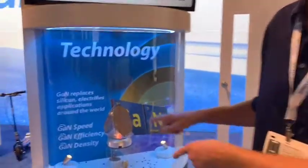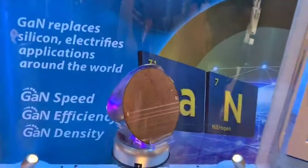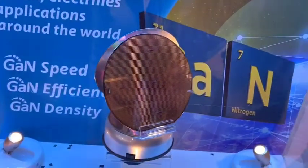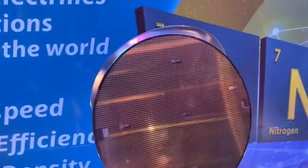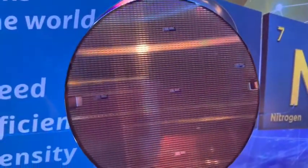What makes this technology exciting is that we actually work with the largest manufacturing companies in the world to produce it. Navitas has partnered with TSMC to produce this six-inch GaN wafer, available in very high volume manufacturing. People are producing over 30 million units per month of these small miniaturized GaN circuits.